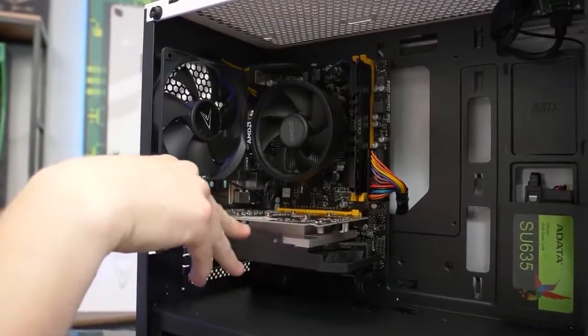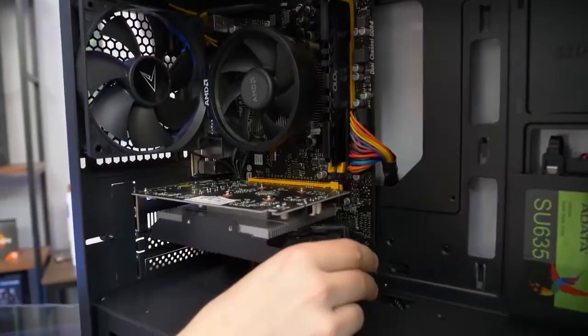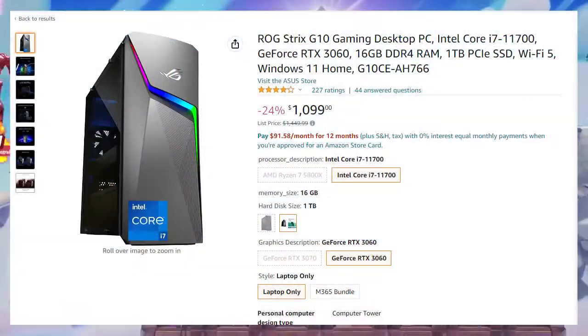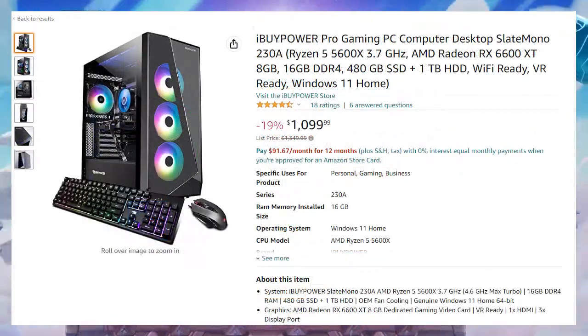Today we are looking at the best pre-built gaming PC that you can get right now for around one thousand to eleven hundred dollars. Compared to a lot of other PCs for the same price, it's the only good PC that offers real value for the money.